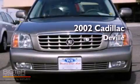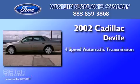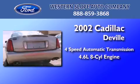This is a 2002 Cadillac DeVille. This four-door sedan has a four-speed automatic transmission and a 4.6-liter V8.